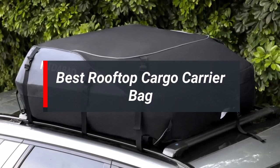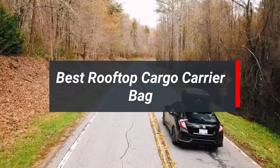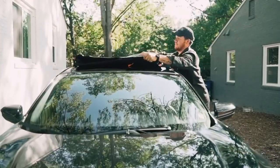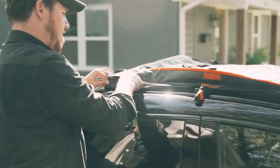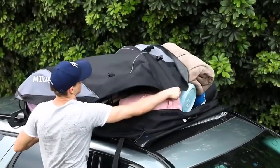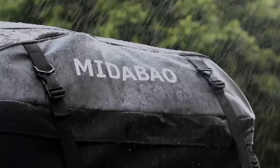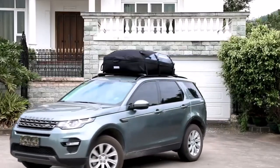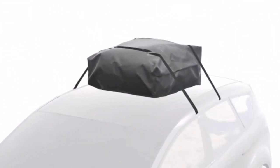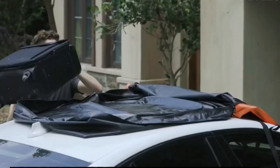Introducing the Best Rooftop Cargo Carrier Bag, your ultimate solution for hassle-free travel and exploration. Designed to cater to the needs of modern adventurers, this rooftop carrier bag offers unparalleled convenience and durability. With its weather-resistant construction, it keeps your belongings safe and dry during all your journeys. Say goodbye to cramped car interiors, as this spacious bag provides ample storage for all your gear.